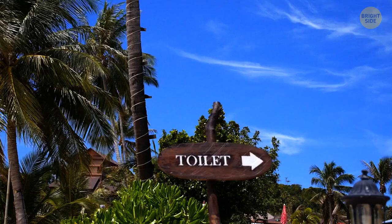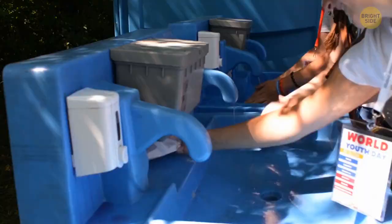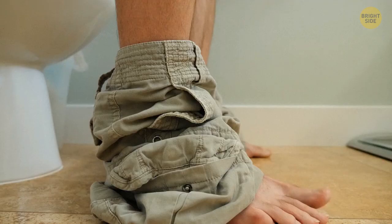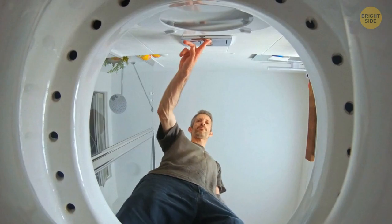These public toilet cubicles don't look private for a reason. Huge gaps at the bottom were created to make you want to get out of there as soon as possible. Thanks to this design, there are almost no queues.